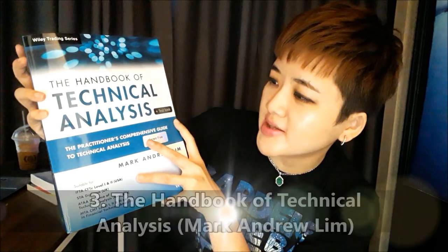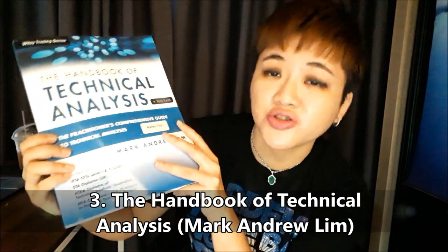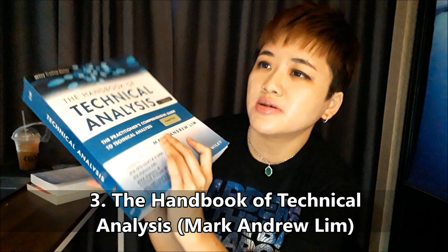Now if you're a pro in technical analysis, these two books would be quite basic for you. A lot of you watching this are pros in technical analysis. If you want more detailed lessons, then you can read this book. The title is Handbook of Technical Analysis by Mark Andrew Lim. It's suitable if you're taking the major trading exams or finance exams, like CFTE, which is what a lot of pro technical traders take.